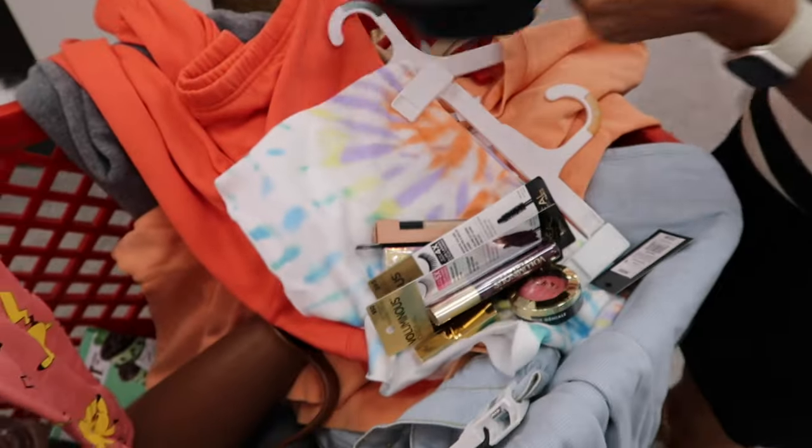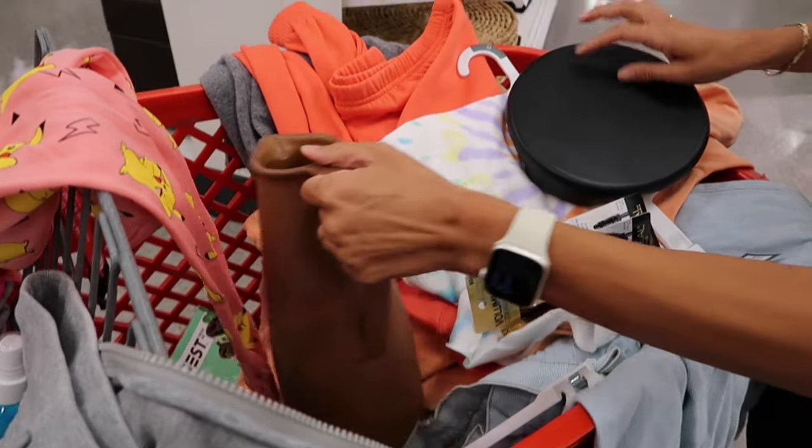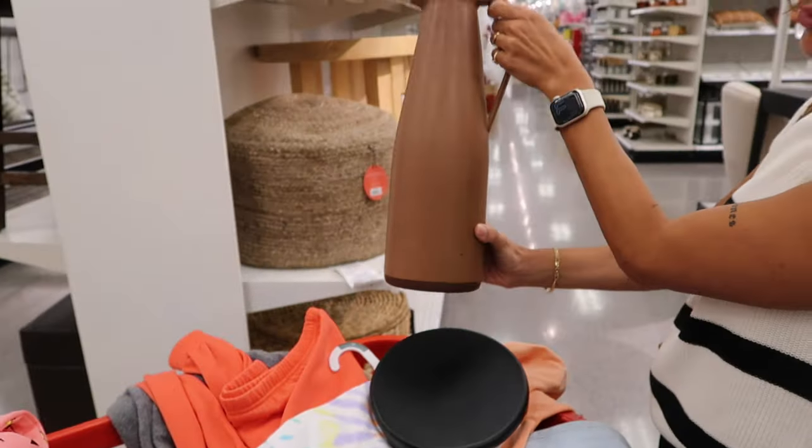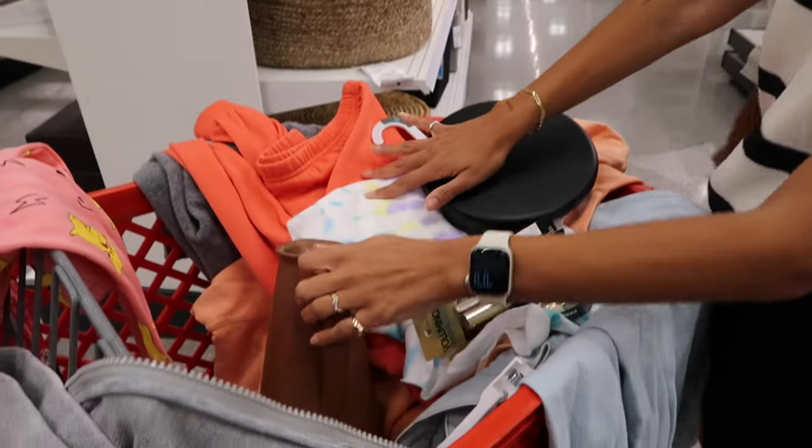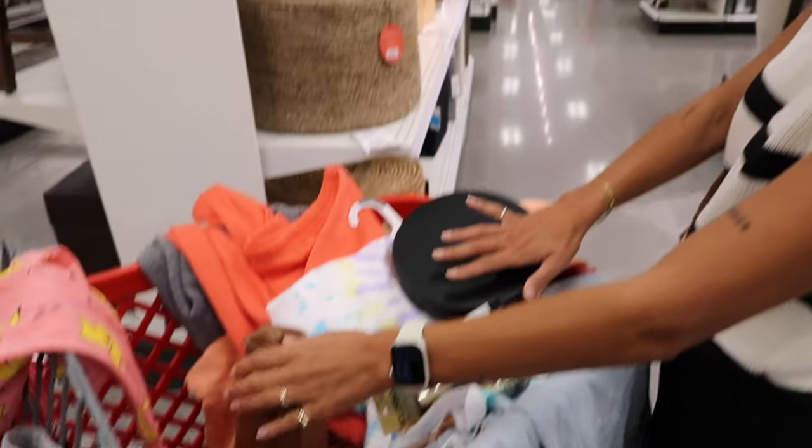Got this little candle holder — I don't know what I'm gonna do with it but it's really pretty. Got some clothes for the kids too. It's a wrap — back from Target, and I'm gonna show you guys what I got. I'm actually really excited.